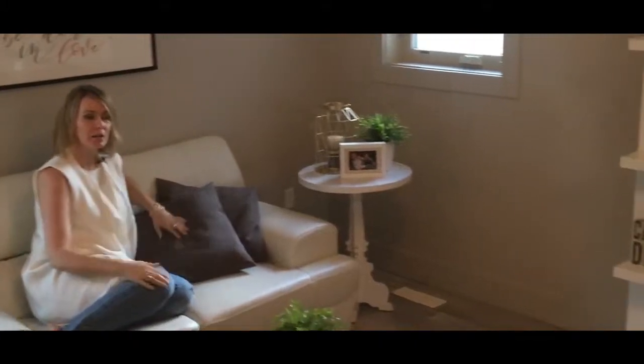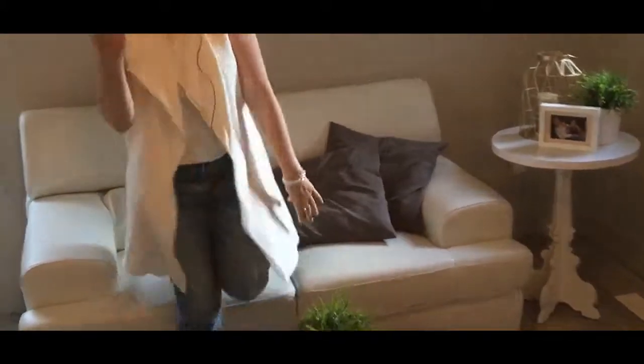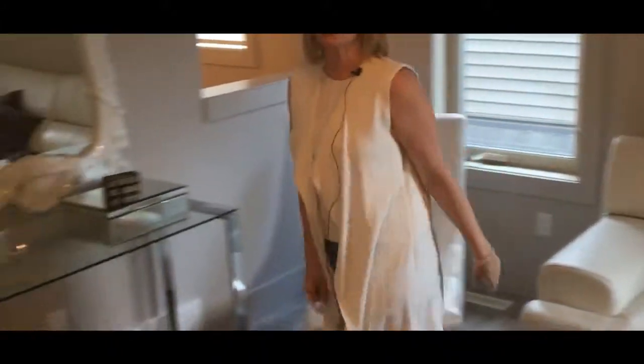Number seven — welcome to the upstairs bonus room where you can chill out on the couch and watch your friend or partner working out at the gym. Or maybe you want to use that as your office — this would also be an awesome office.